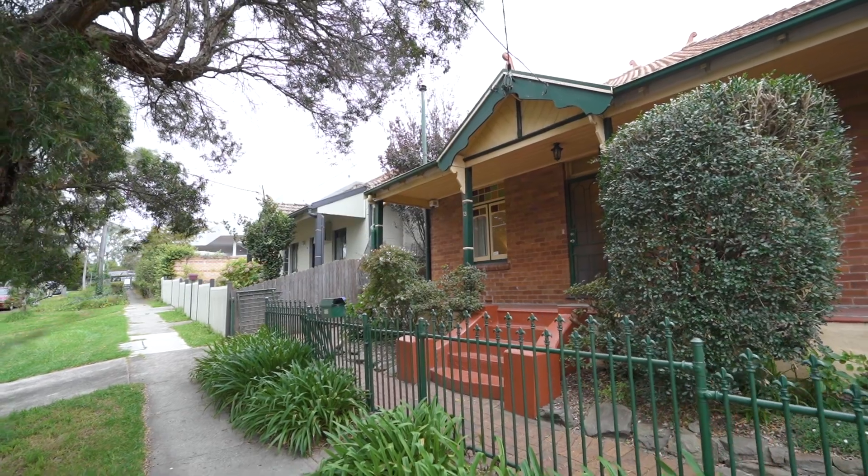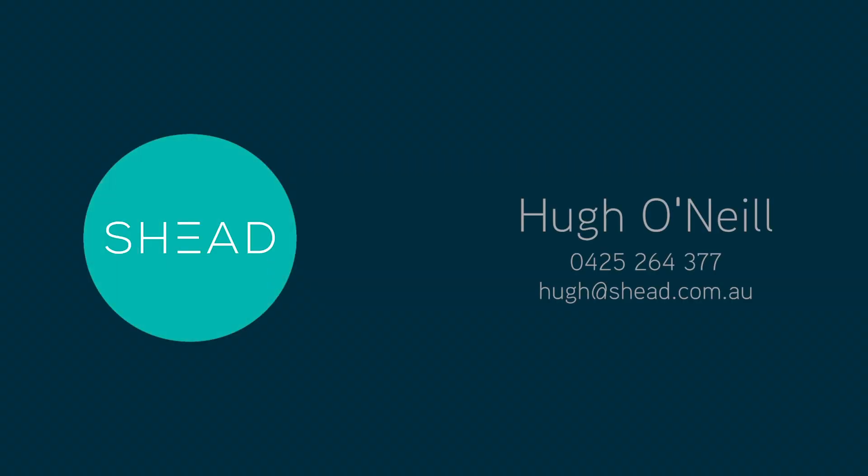Looking forward to seeing you at the inspection or arrange a private appointment. Thank you.